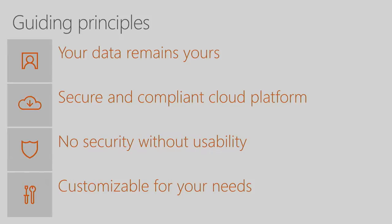Our second guiding principle is that we must give you a platform with industry-leading security and compliance built into it — a platform that can quickly adapt to your changing needs and new compliance standards so you don't have to worry about it. Our third principle: we strongly believe there is no security without usability. You have to let your users be productive. Security cannot get in their way. If it does, they will find some other, probably less secure, way to get their job done. So we need to give you controls to adapt security in SharePoint and OneDrive to meet your organization's needs while letting users be productive.